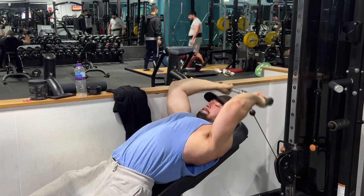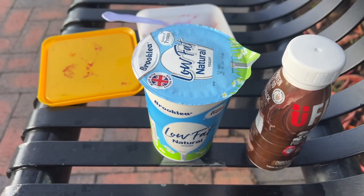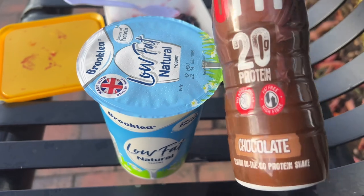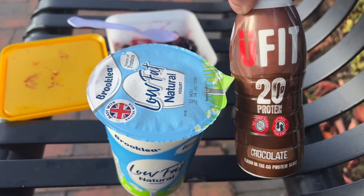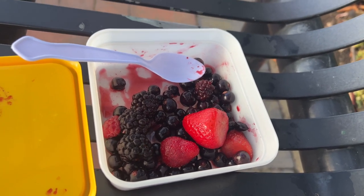After training I went on to meal two. We've got 500 grams of low fat natural yogurt, a protein shake which is going to be replaced with a vegan protein shake I'm waiting to order, and 100 grams of mixed berries.